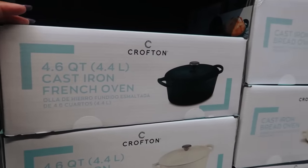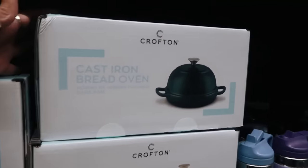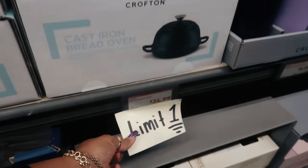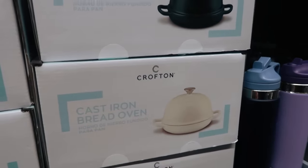There are two-quart cast iron mini dutch ovens for $17 in off-white and a pretty green. There's also a cast iron bread oven — limit one — for $25, also in off-white and that pretty green.